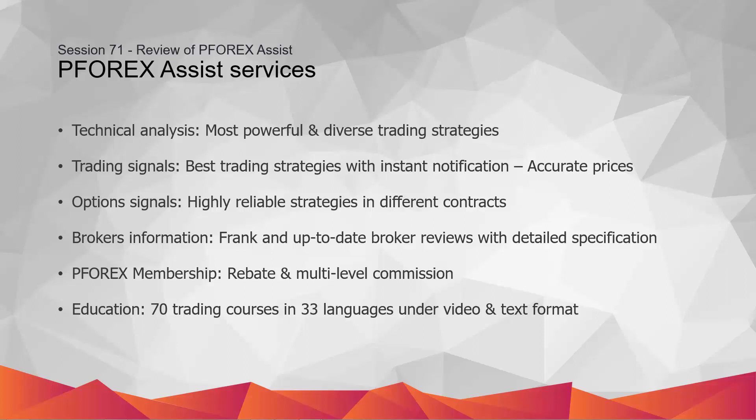Forex Brokers: More than 450 forex broker reviews are available on P4X Assist to help traders find the best brokers in text and video formats. Available contracts, regulations, and provided accounts are described so traders can find the most desirable broker based on their preferences.